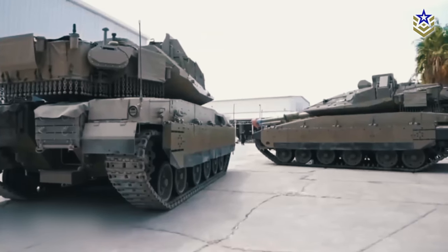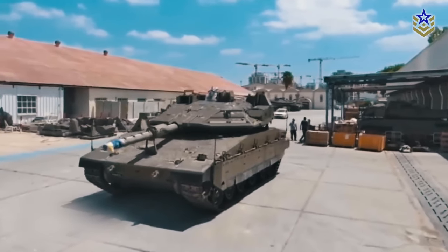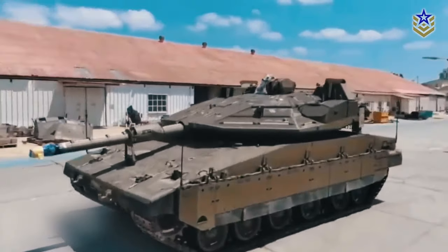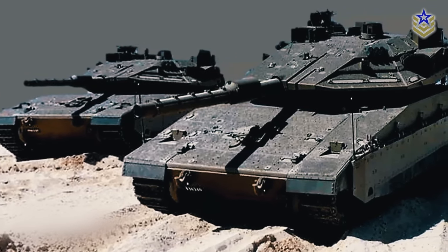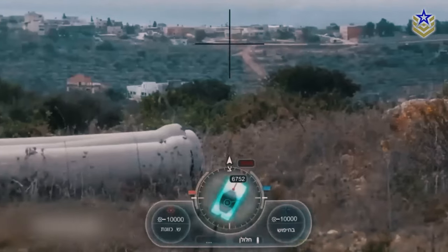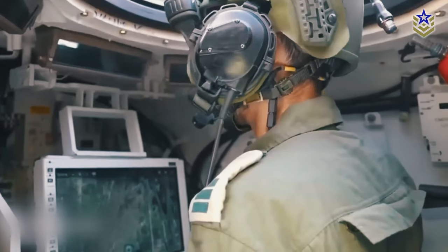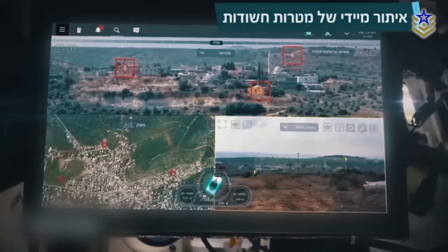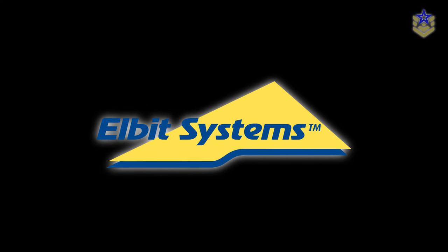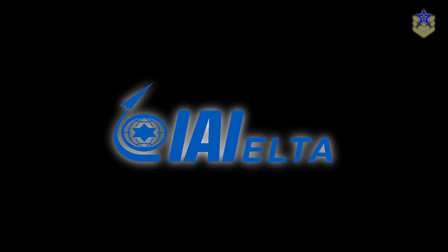Externally, the Barak tank appears quite similar to its predecessor, the Merkava IV, with the chassis, engine, automotive components, and the majority of the armor remaining largely unaltered. The real innovation primarily lies in enhancements related to sensors, electronic systems, and software and artificial intelligence created by various Israeli defense firms, such as Elbit Systems, Rafael, and the Israel Aerospace Industries' Elta subsidiary, among others.